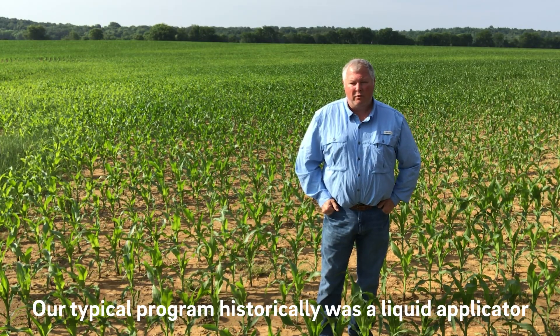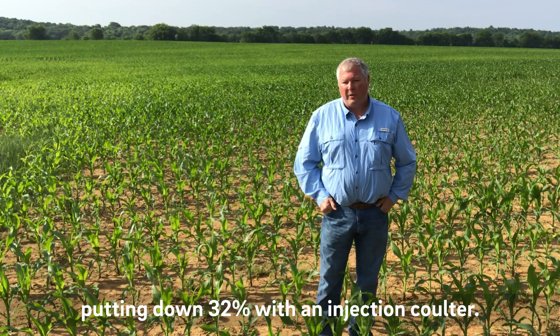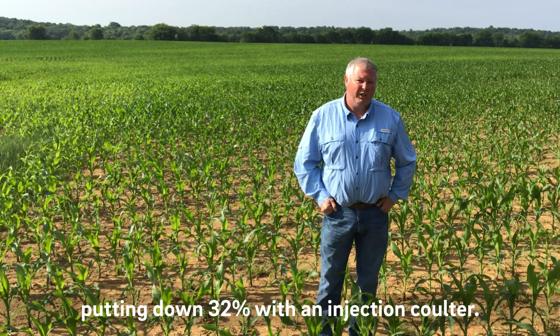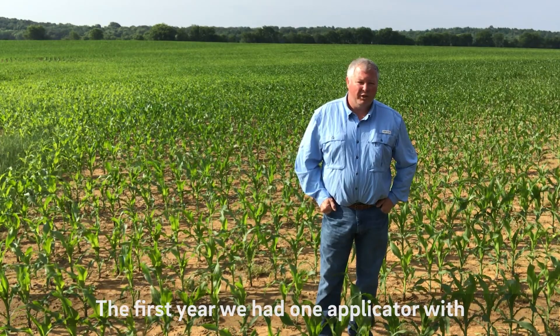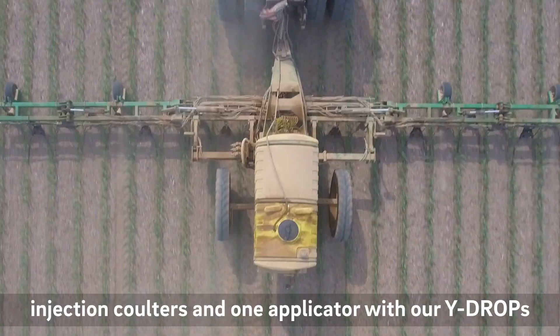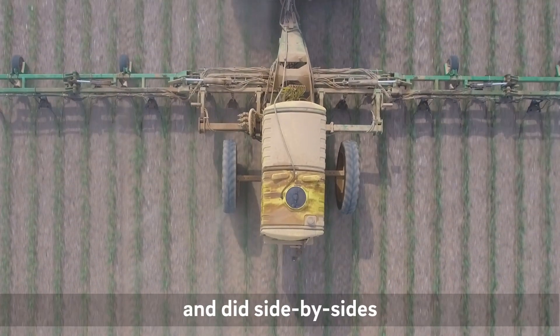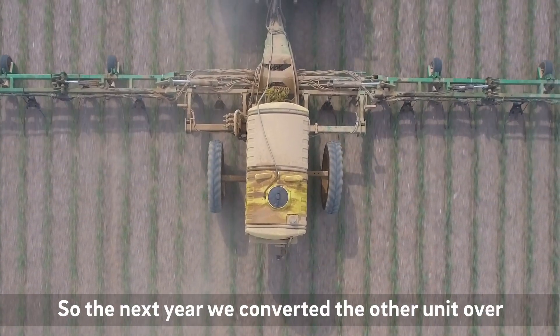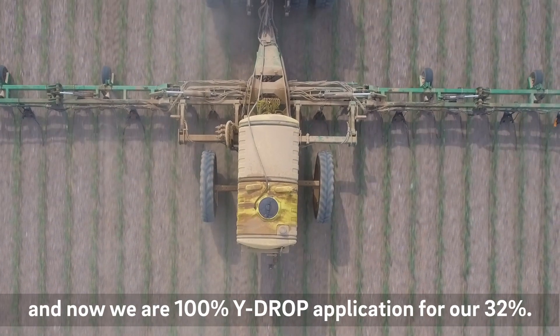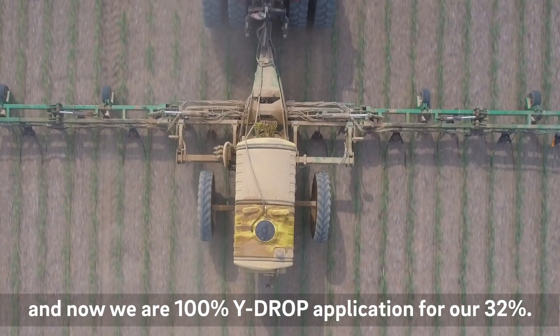Our typical program historically was a liquid applicator putting down 32% with an injection coulter. The first year we had one applicator with injection coulter and one applicator with our y-drops. It did side-by-side and got a really good response from the y-drops, so the next year we converted the other unit over and now we're 100% y-drop application for 32%.